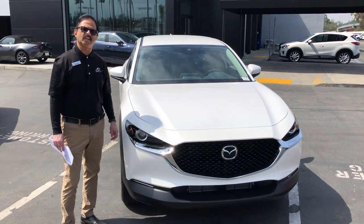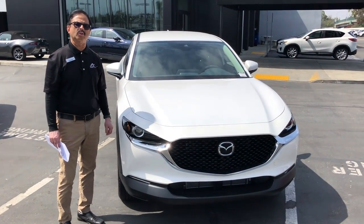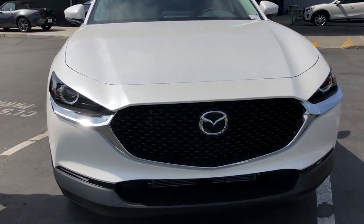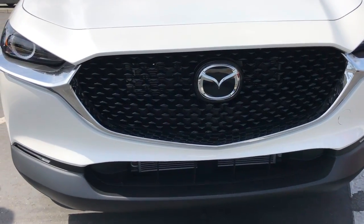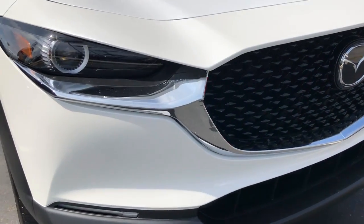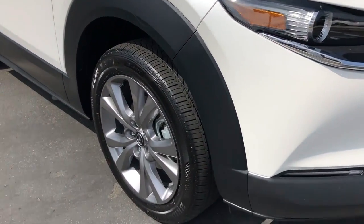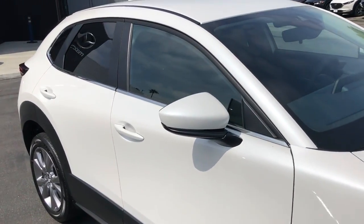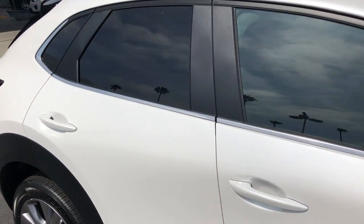Hi, I'm Sami with Justin Mazda. Today I'm showing the 2020 Mazda CX-30 preferred trim. As I move away from the gloss black grille and LED headlights, we have 18-inch tires and wheels, along with blind spot monitoring included with Mazda's perfectly sized, first-ever CX-30.